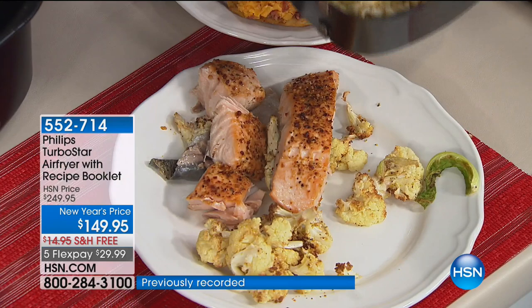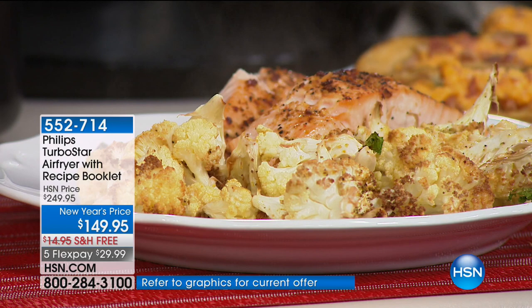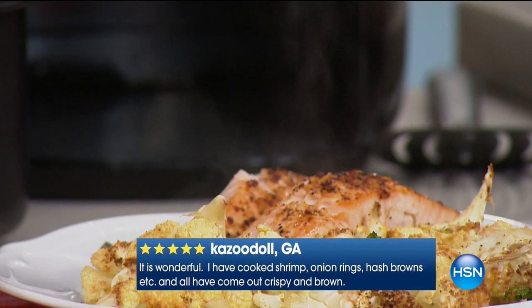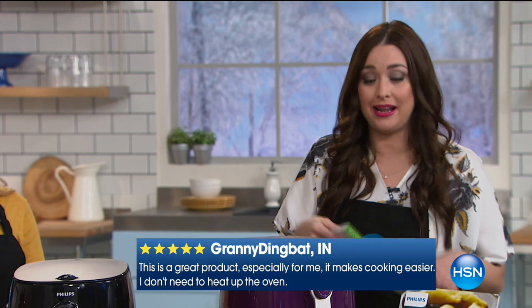Going into the new year, we're going to be trying to cook at home more to save money and cook healthier. This is the way to do it with air fry technology. Philips is the number one name, and this is their TurboStar. This normally sells for $250, so $100 off of the HSN price tonight is an absolutely amazing value and really your opportunity to get it home and try it.